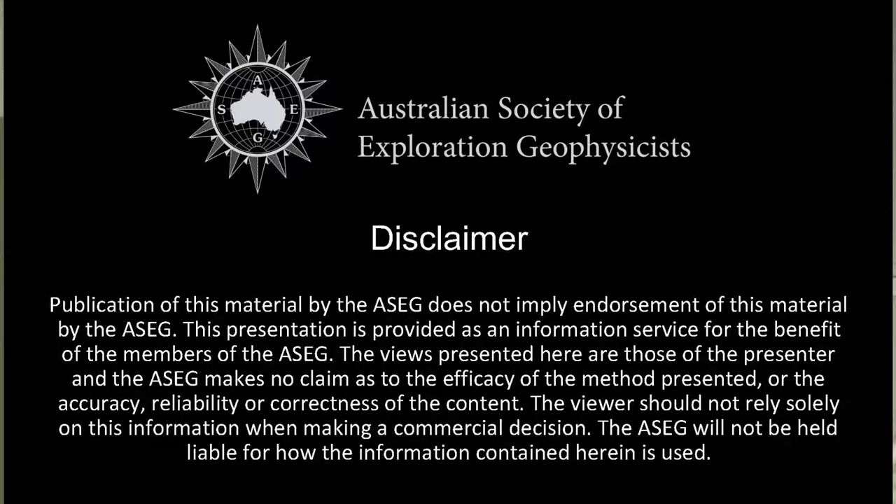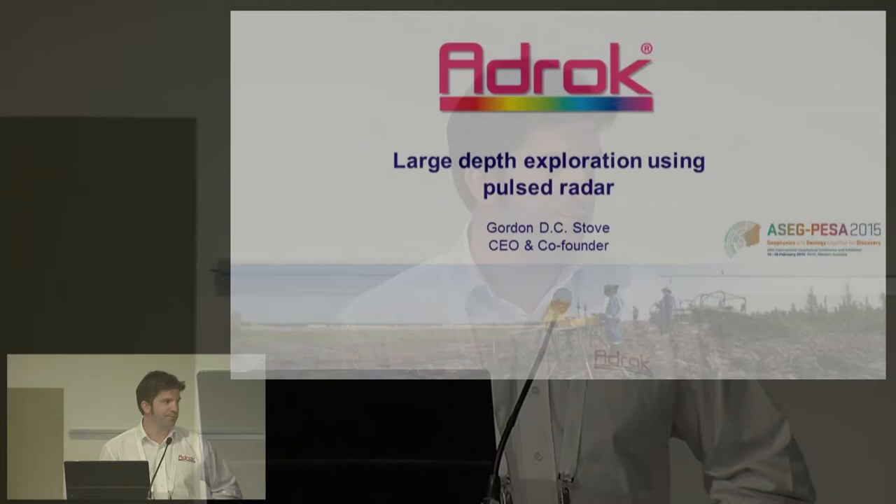Our first speaker is Gordon Stove, Co-Founder and Managing Director of ADROP, a company based on using atomic dielectric resonance technology used predominantly for the hydrocarbon and mineral industries. He's a BSc Honours Graduate in Geography from the University of Edinburgh and has helped develop ADROP's intellectual property portfolio, manage its technology developments and its global services.